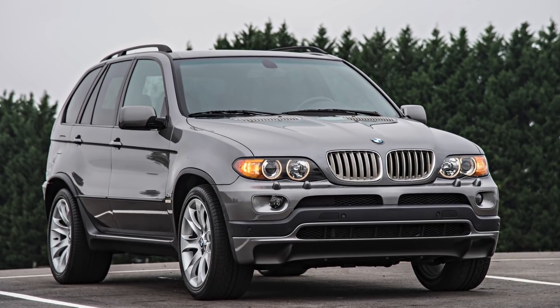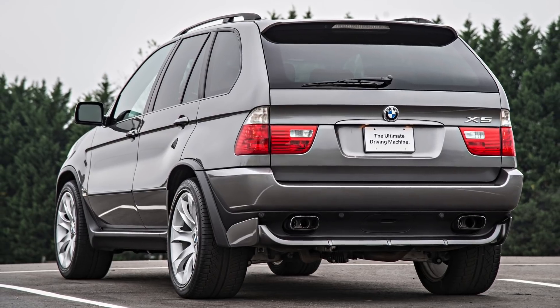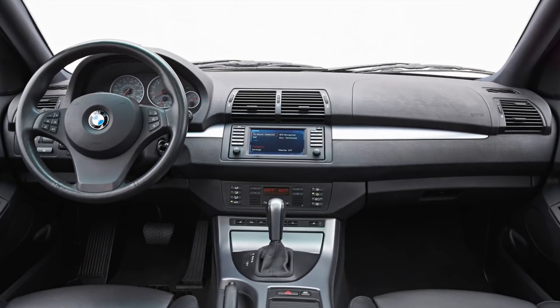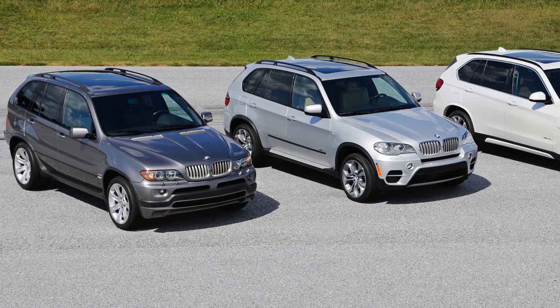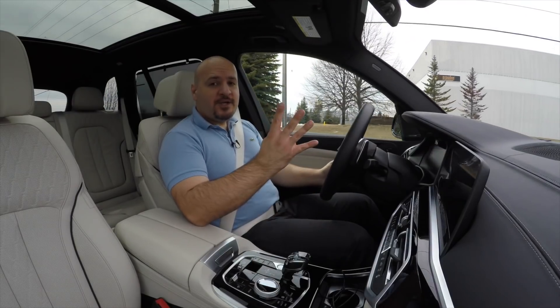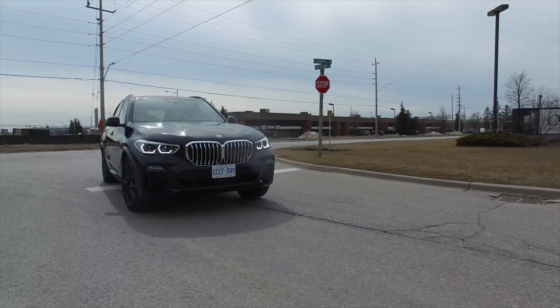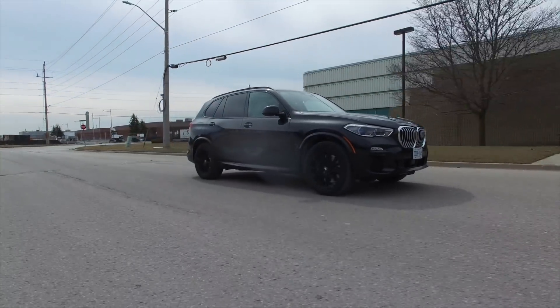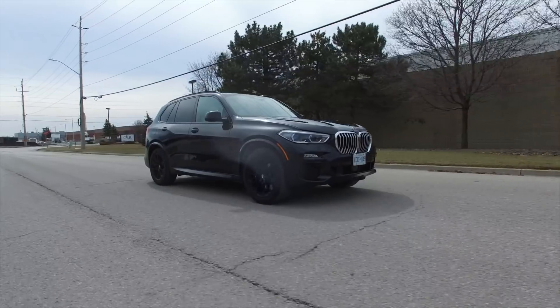Back in 1999, BMW revealed the very first SAV called the X5, a raised-up kind of utility thing that looked like a 5 Series wagon and also almost handled like one. Four generations later, this is the brand new 2019 BMW X5 in its V8 variant, the X-Drive 50i.